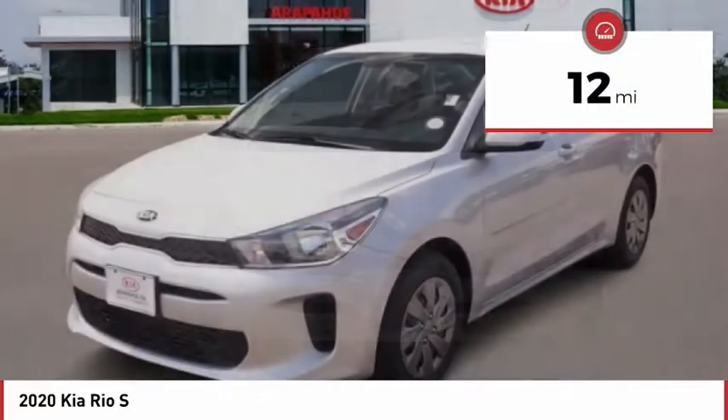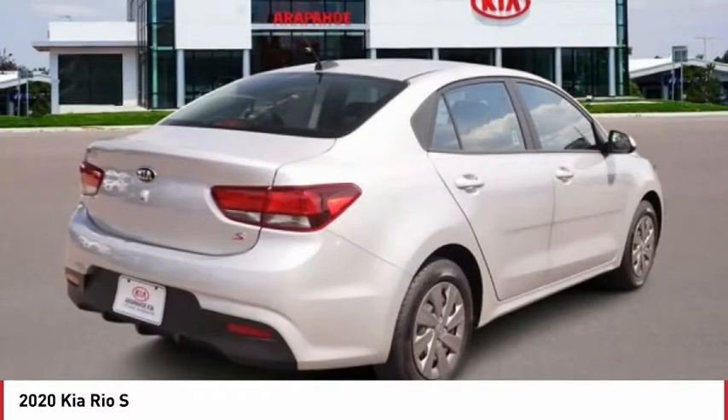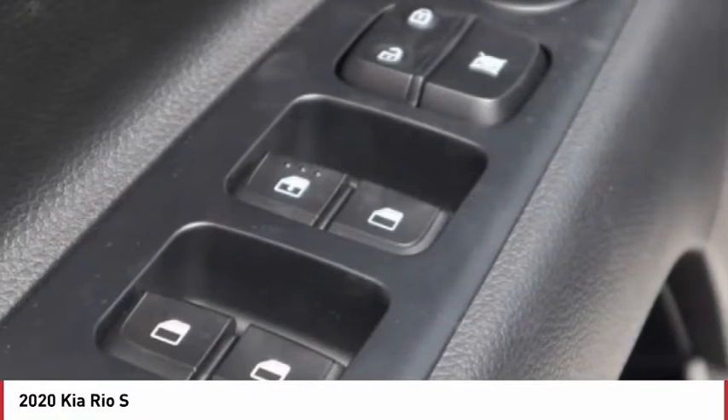This vehicle has less than 100 miles. Here are some of this vehicle's great options: tire pressure monitor, heated mirrors, brake assist, traction control, stability control, engine immobilizer.